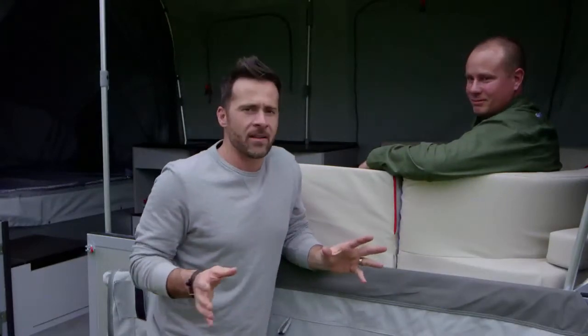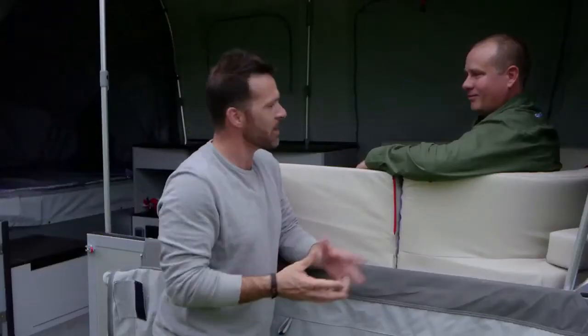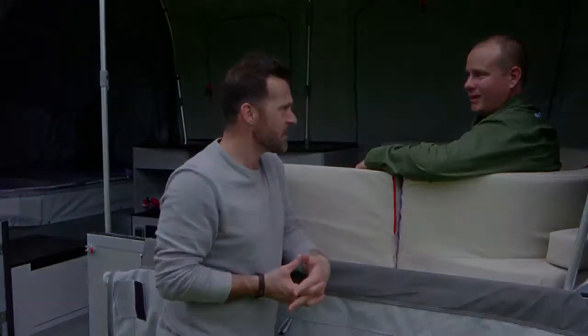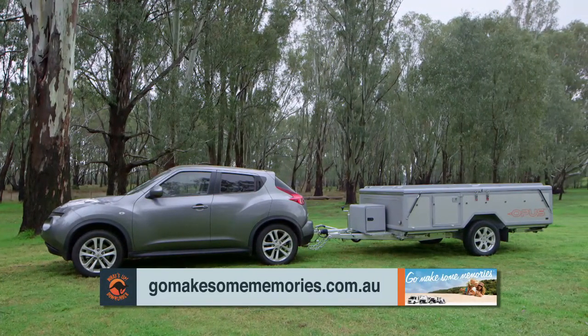This is the first camper trailer that I've ever seen that has a club lounge, as well as two sort of double-sized beds at each end, and everything off the ground. Fantastic. To find out about the complete Opus range, visit GoMakeSomeMemories.com.au.